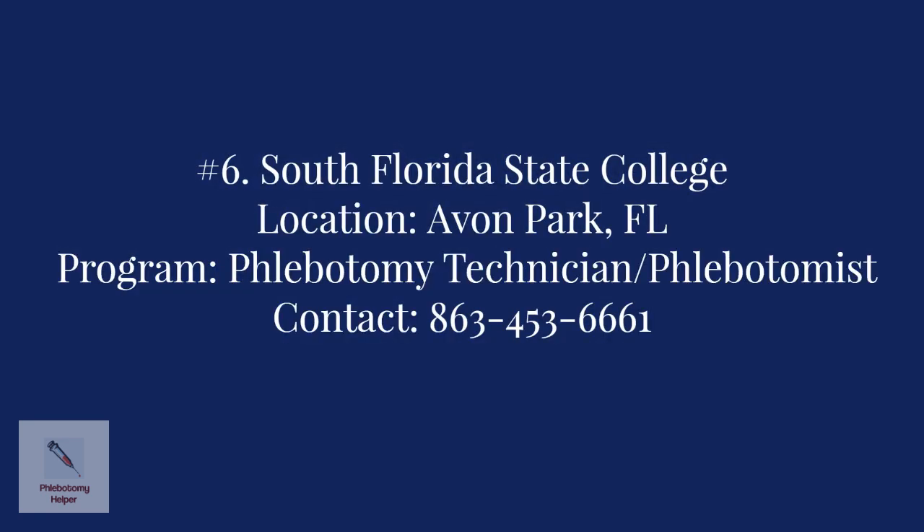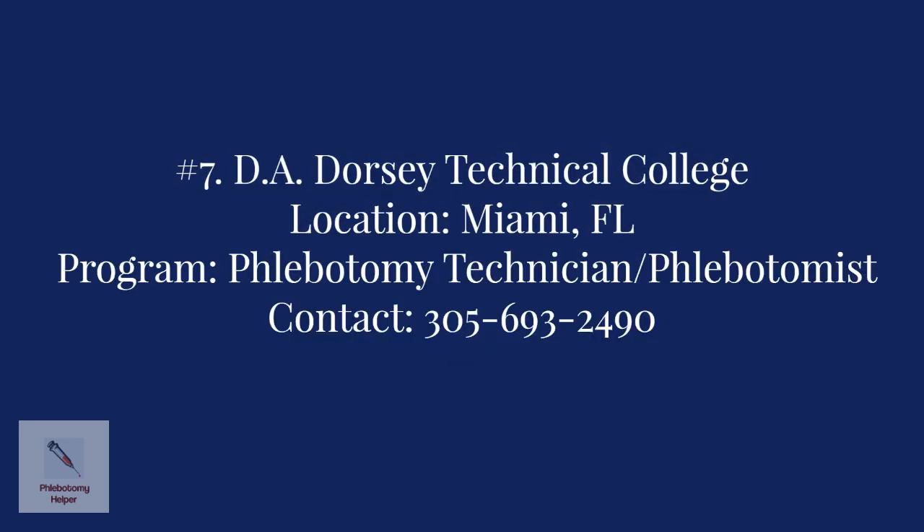Number six: South Florida State College in Avon Park. The program offered is the Career Certificate in Phlebotomy, which prepares you for employment as a phlebotomist. For more information, contact the college at 863-453-6666-1.